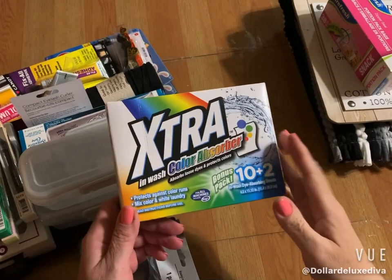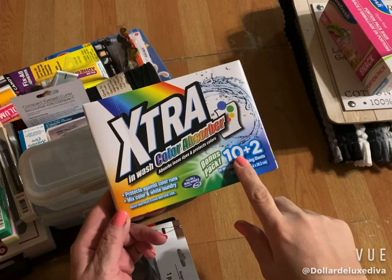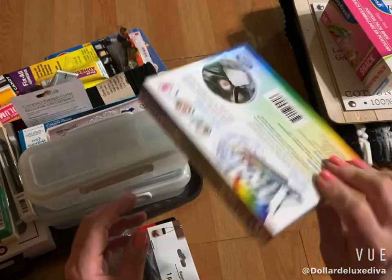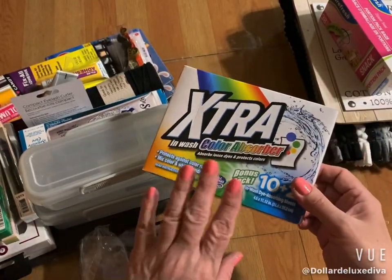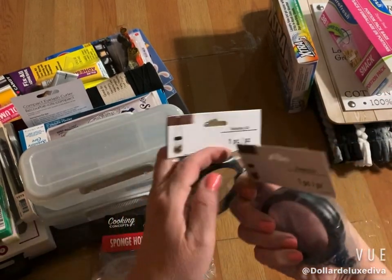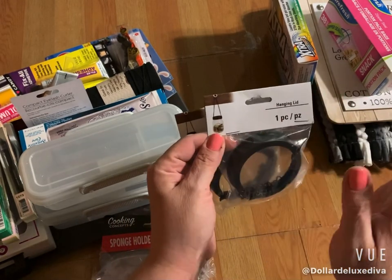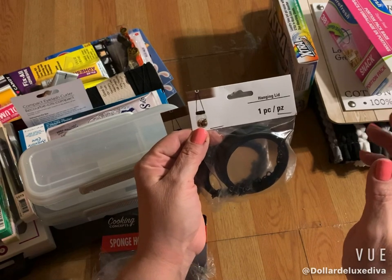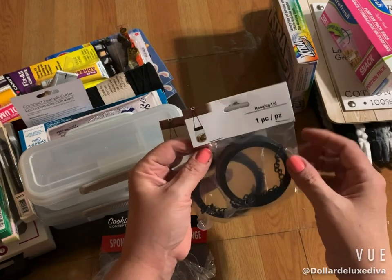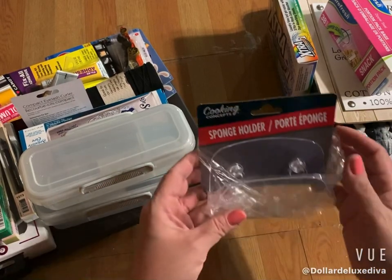I grabbed a box of these Extra In-Wash Color Absorbers — it's a bonus pack, 10 plus two more, so you get 12 sheets. They keep your clothes from getting ruined in case colors bleed. It's a repeat purchase and I like it. Then I found two of these little hanging lids that pretty much fit most mason jars. I have a project in mind for these — they have little chains on them — so I grabbed the two.